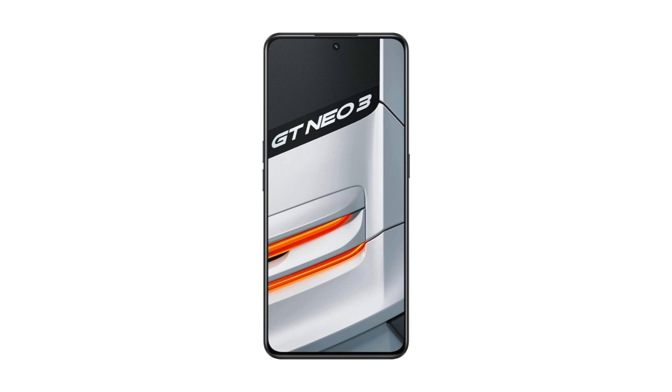Under the hood, this phone packs a MediaTek Dimensity 8100, which really powers through tasks and gaming without a hitch. It comes with up to 12GB of RAM and offers great multitasking capabilities.